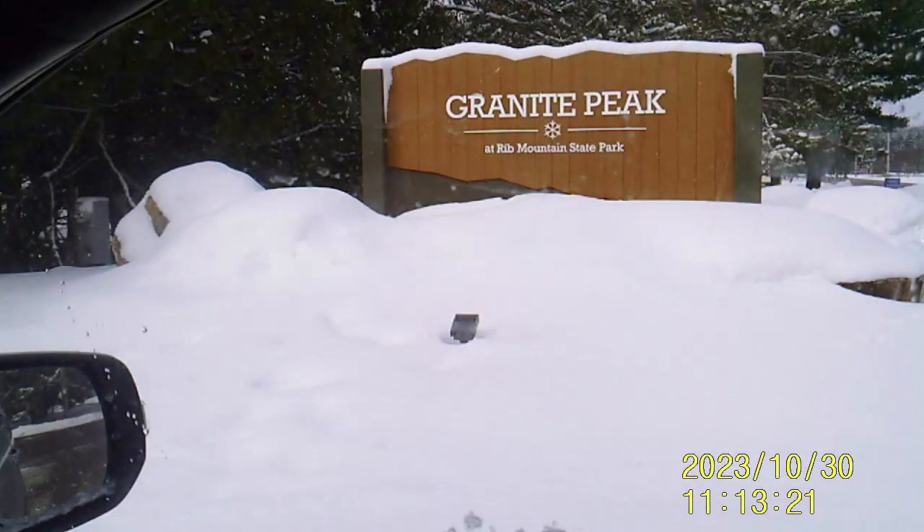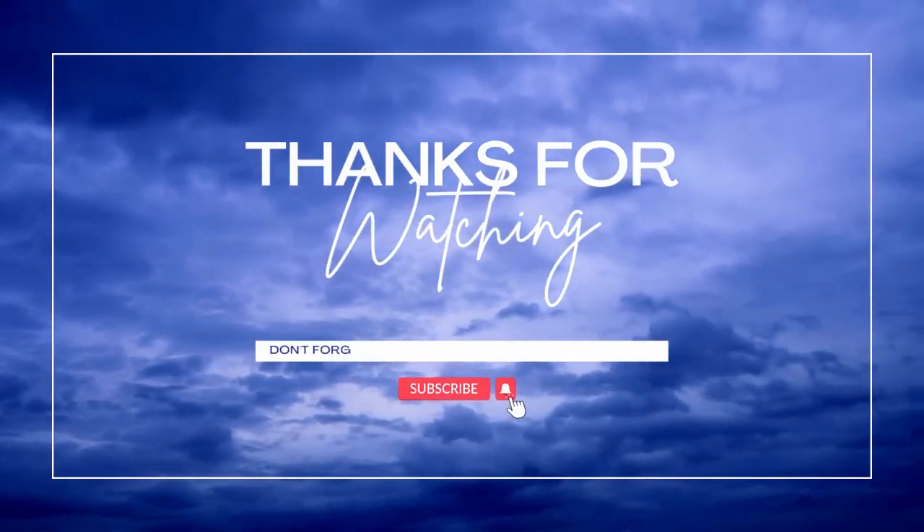Well, time to head on. Thanks for watching — please subscribe!